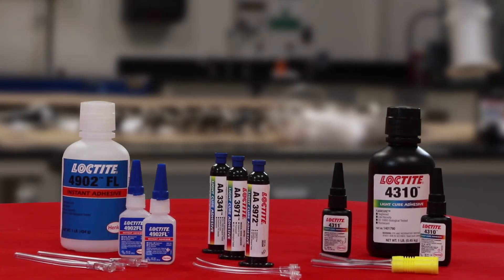Confirmation is possible in both the uncured and cured states. Loctite tube bonding adhesives are formulated with the optimum balance of fluorescence, cure speed, and pull strength.